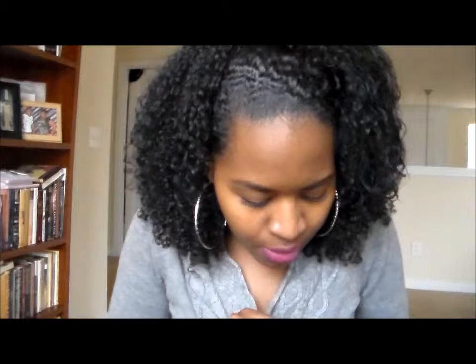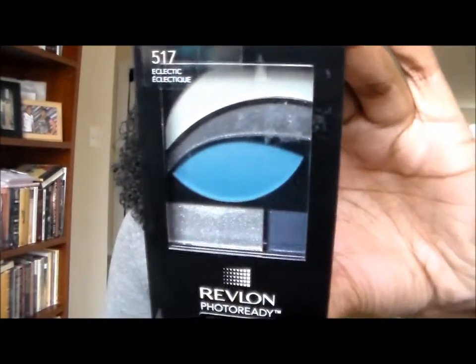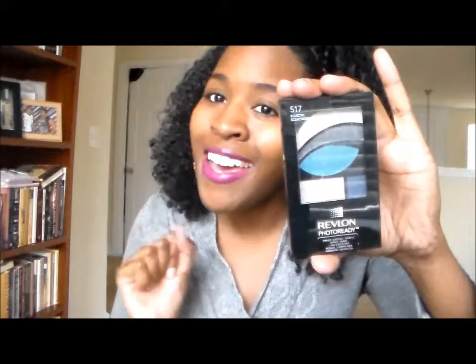The next thing is a Revlon Photo Ready eyeshadow palette, number 517 Eclectic. It has primer, shadow, plus sparkle. It's a really pretty blue palette — I can see a silver color, a blue color, then a teal, and a deep color. It's a really pretty eye combo. I cannot wait to try this out.